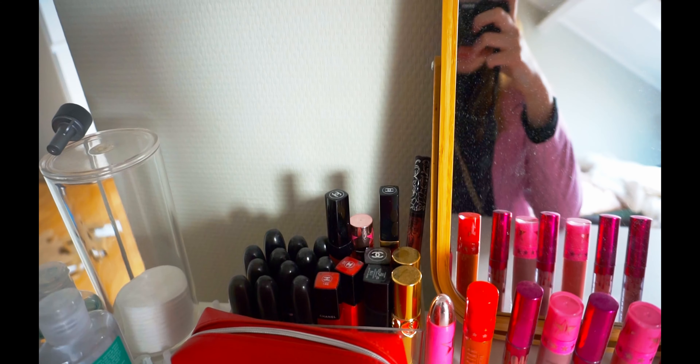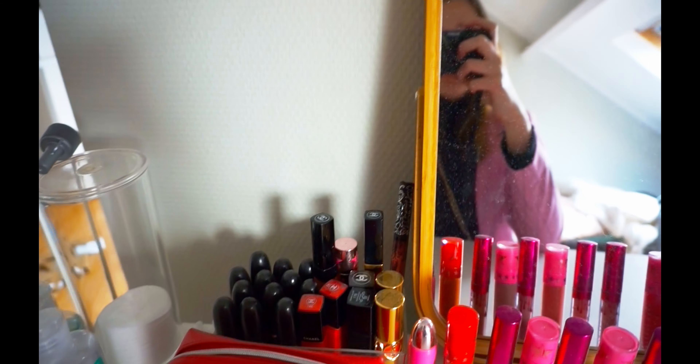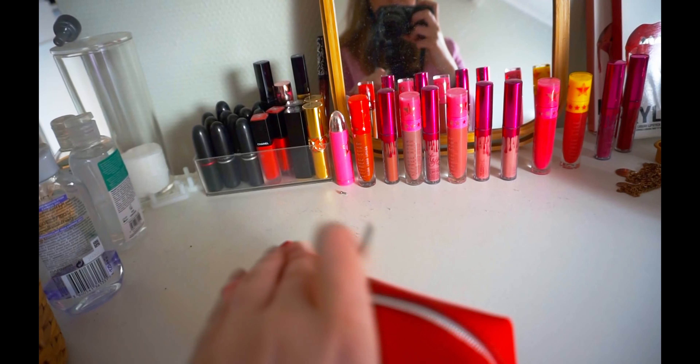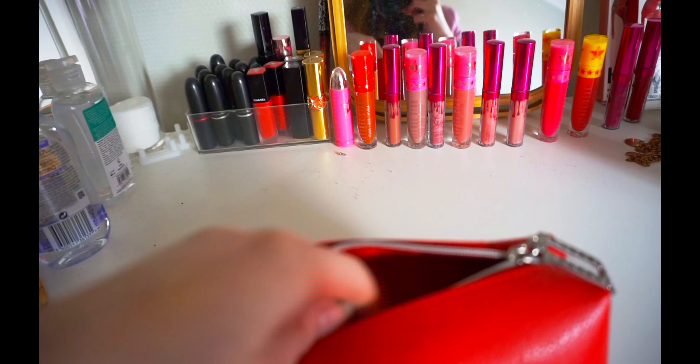Lipsticks — MAC and Chanel. Kat Von D. And I have some samples from a lot of different brands. I also have a hand cream.